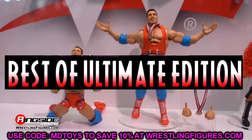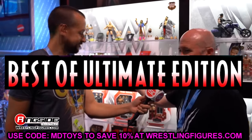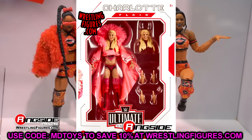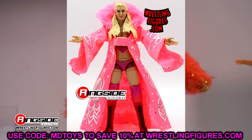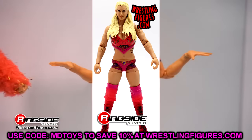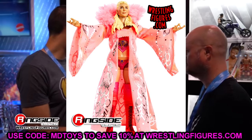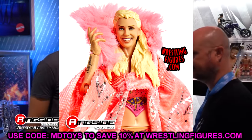The new stuff today is the next Greatest Hits or Best Of WWE Ultimate Edition wave. There are two different figures. The first one is going to be Charlotte Flair — yes, Charlotte Flair getting a re-release, a Greatest Hits slash Best Of Ultimate Edition action figure.